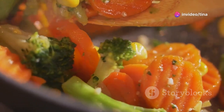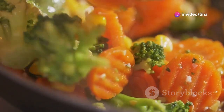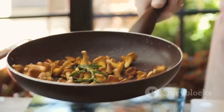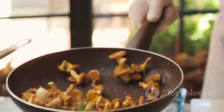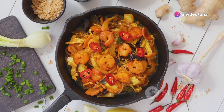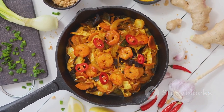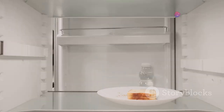But here's the thing — delicious food doesn't have to be time consuming. You don't need to spend hours in the kitchen to enjoy a satisfying meal. In fact, some of the tastiest dishes can be ready in a flash. Quick Bites are the perfect solution for those hectic days when time is of the essence. They're a culinary lifesaver offering maximum flavour with minimal effort, allowing us to enjoy delicious home cooked meals without the stress and time commitment.